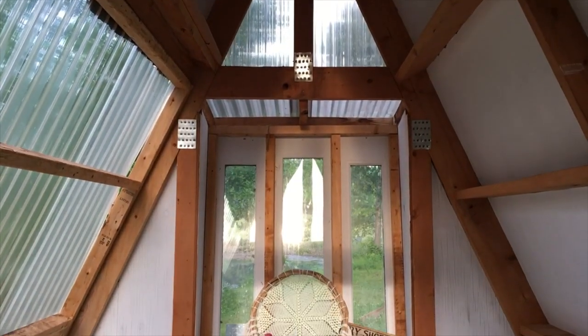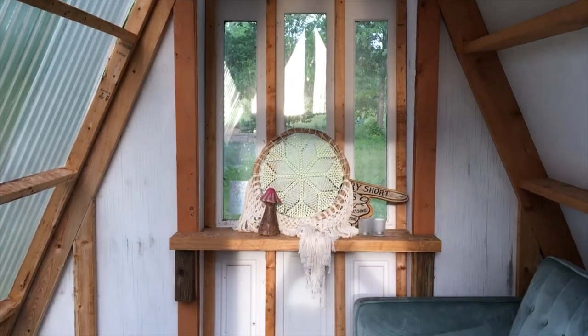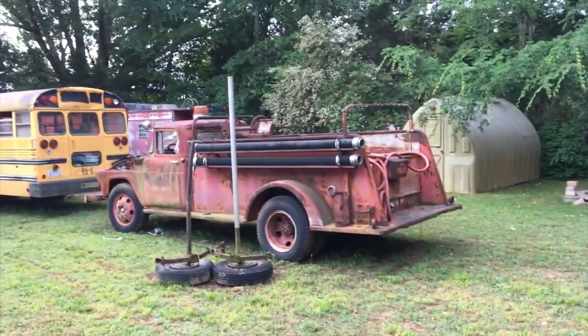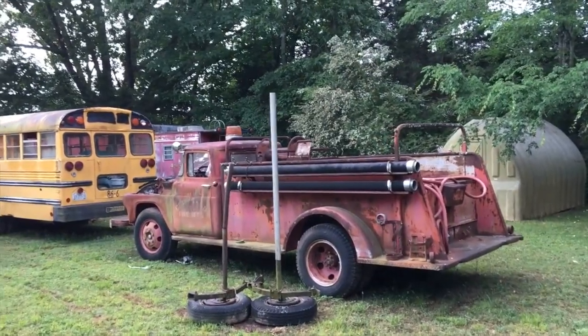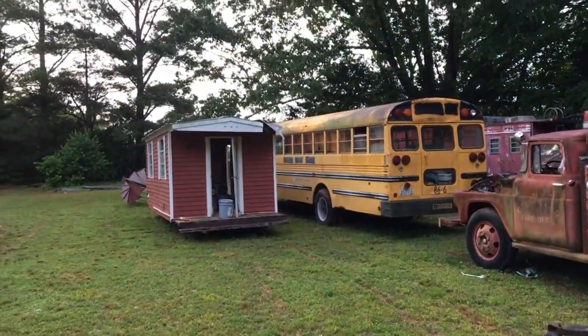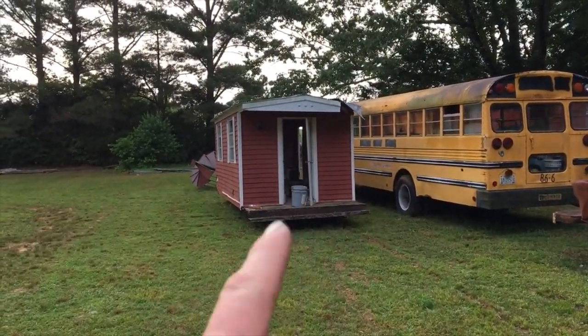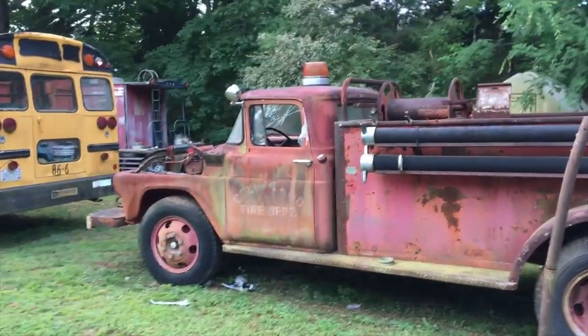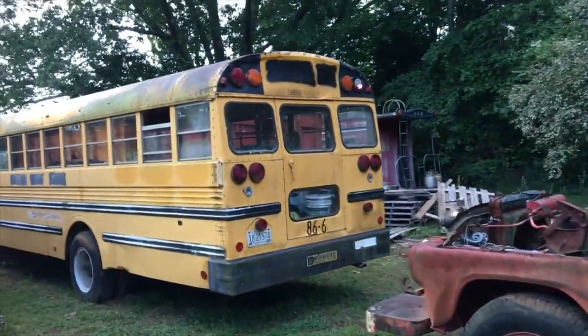The A-frame plan is available down below in the description and is here to rent as well. Let's check out that caboose. This is Lee's collection of vehicles to soon become glamping rentals on Lee Acres — this one almost looks like a houseboat yet it's on wheels. Very cool old fire truck.